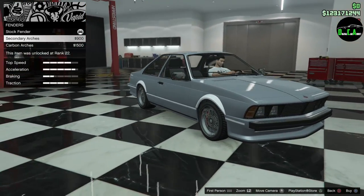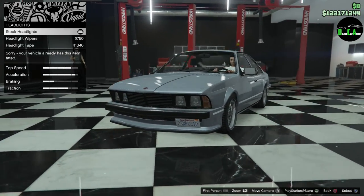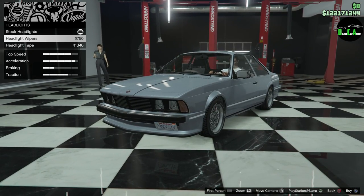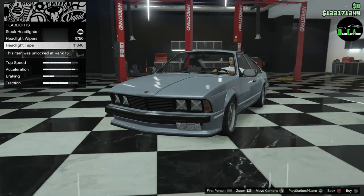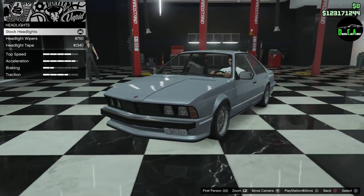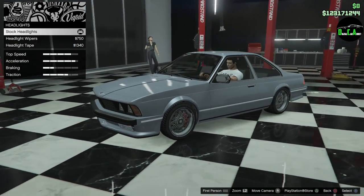Fenders — secondary and carbon. Headlights — so you have the stock ones, and then you have headlight wipers. That's pretty cool; kind of reminds me of the 90s cars from back then, like the Mercedes and stuff that had the wipers on the headlights. And you have the headlight tape. Not bad. I'll do the stock ones — the wipers look kind of like angry eyes or something. It looks weird. I'll do the stock ones.